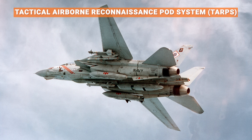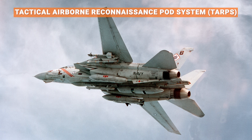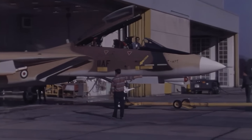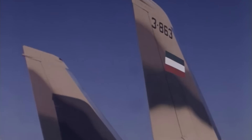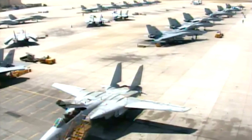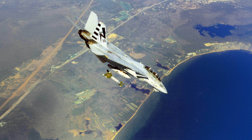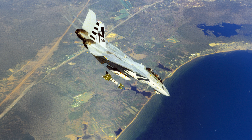During Operation Desert Storm in 1991, they defended Navy ships and, equipped with TARPS pods, doubled as high-speed reconnaissance jets. The most combat-tested F-14s belonged to Iran, which bought 80 before the 1979 revolution. During the Iran-Iraq war, Iranian pilots claimed as many as 160 kills, although that number was likely exaggerated. The Tomcat continued in combat operations for decades, from Afghanistan in 2001 to Iraq in 2003, now dropping precision smart bombs as Bombcats.